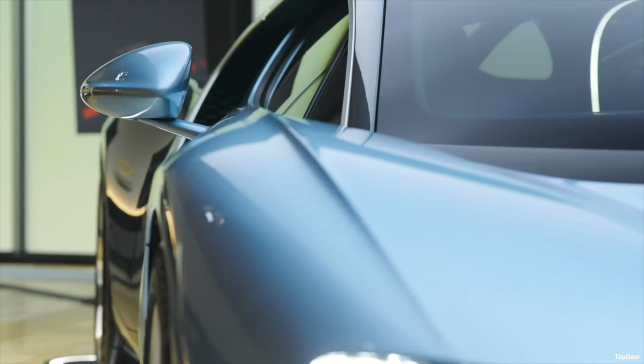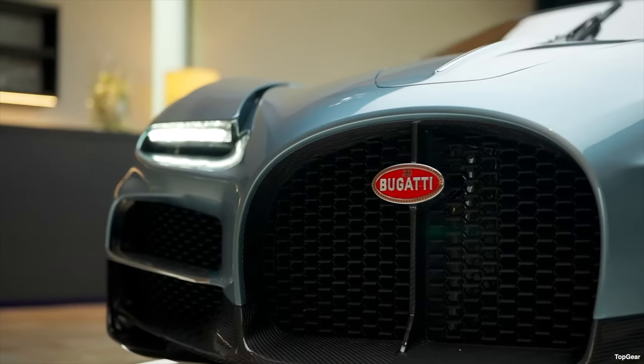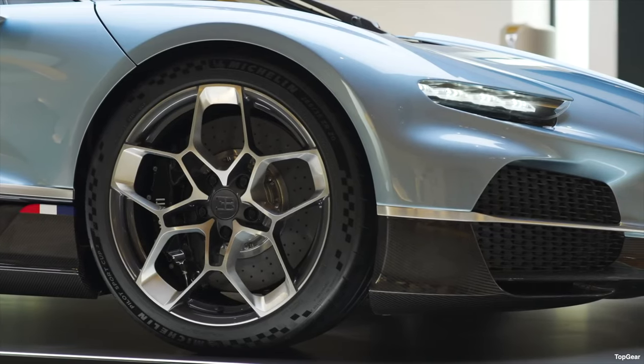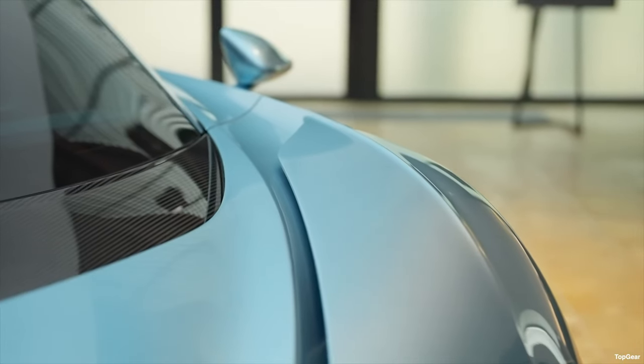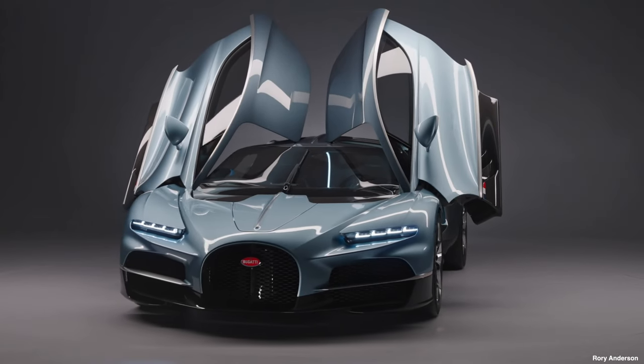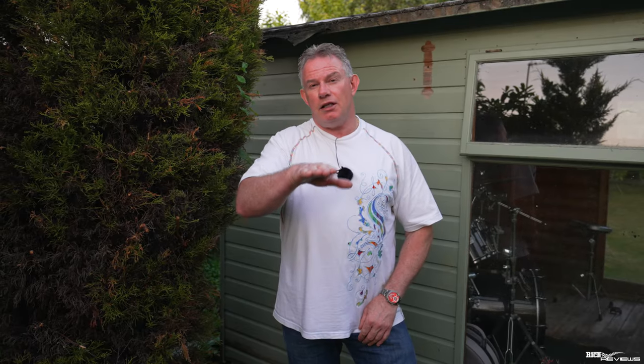The Tourbillon shares certain design language with the Chiron and Veyron, with the front central horseshoe and the side C-shape. The two key ingredients to making a car slippery through air are reducing the frontal area and reducing the height of the vehicle. The Tourbillon achieves this by substantially reducing its frontal area compared to the Chiron and by sitting 33 millimetres lower in height.